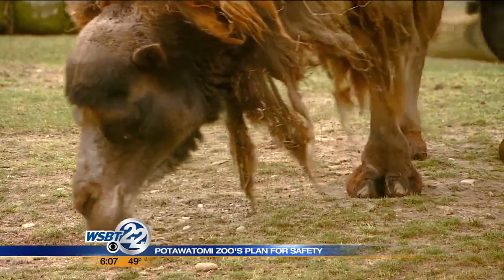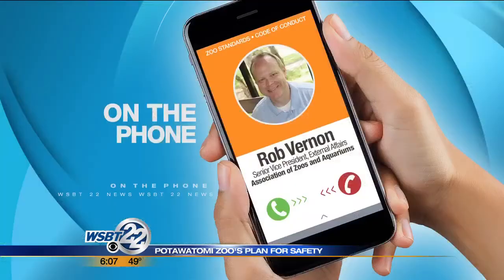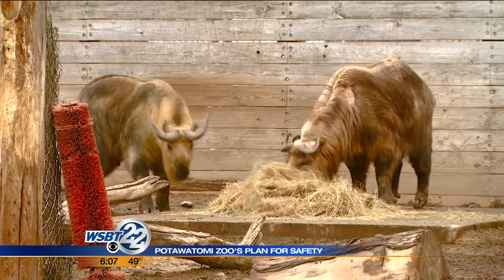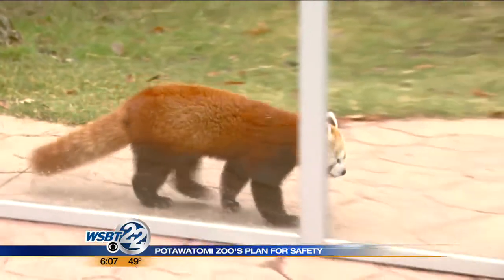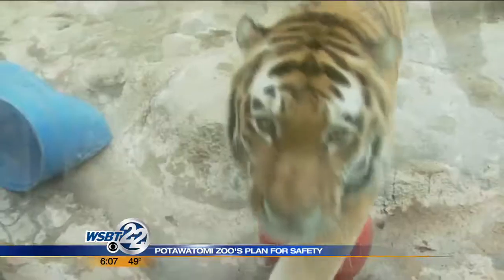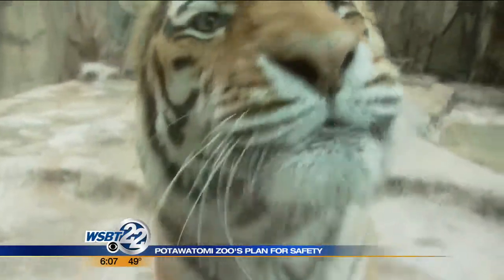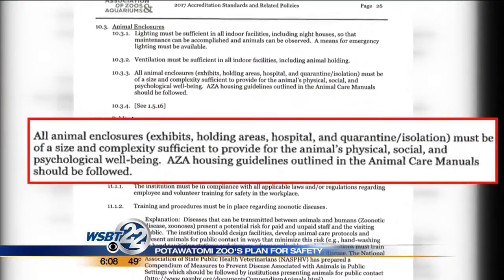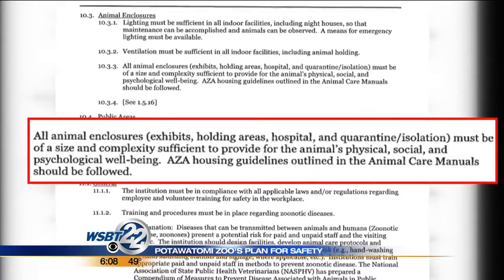Pottawatomie is up for AZA inspection in 2019. The welfare of animals is being factored a lot more into exhibit design today, and those considerations are now very much part of the planning process. It's great that it's part of their master plan — they're recognizing it, being open and honest about the need to make changes. Dean says it's a challenge to keep up with new regulations released every year. 2017 AZA accreditation standards say all animal enclosures must be of a size sufficient to provide for the animal's physical and psychological well-being.